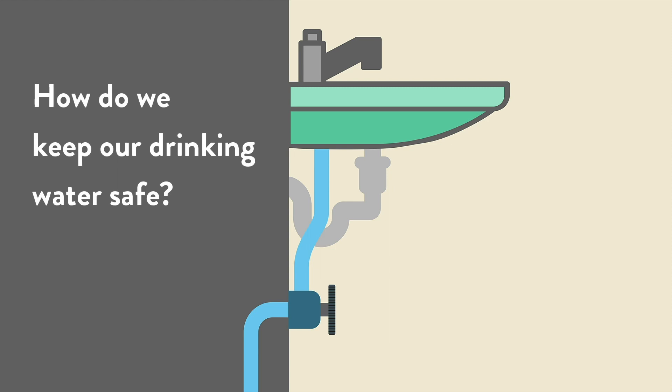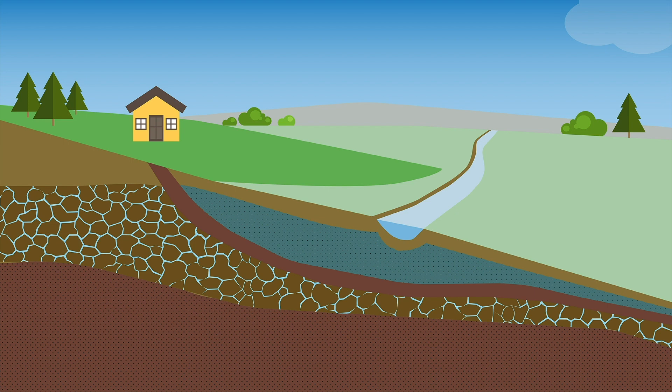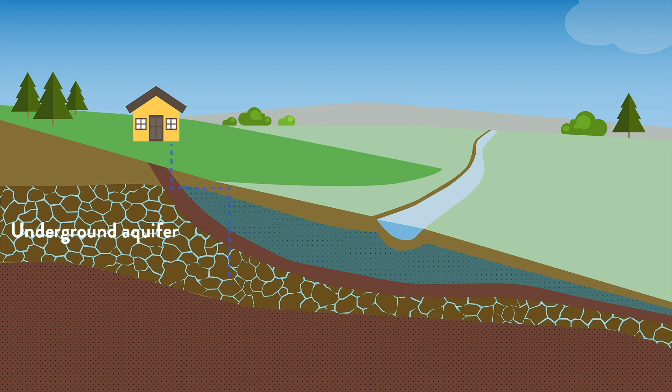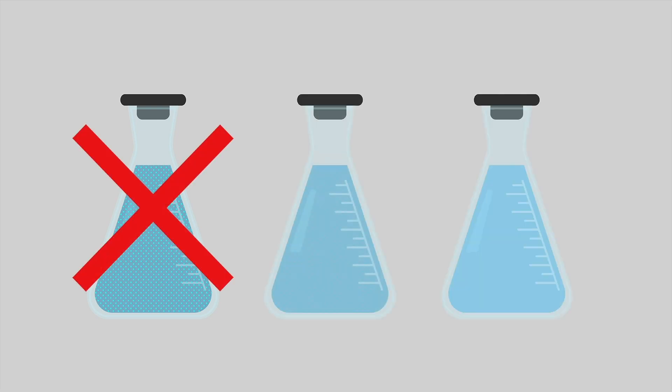So how do we keep our drinking water safe? Let's journey through the tap. Most of the drinking water in the East metro comes from aquifers deep underground. Water is pumped from wells and is delivered to you from a city water system or a private well. Cities make sure every drop of water that goes through their system is safe and meets all federal and state water quality requirements.